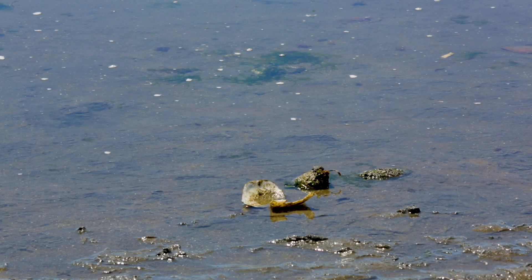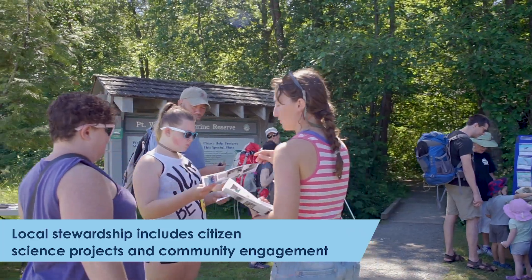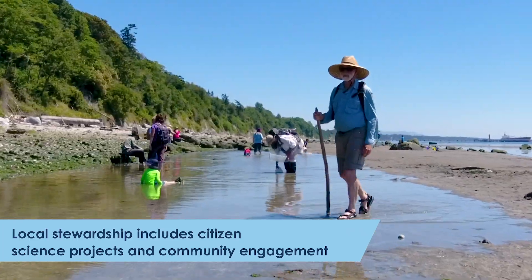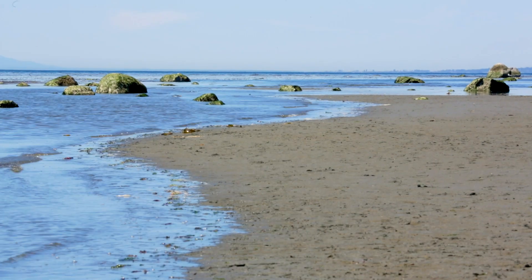This is one of the most diverse areas that I've seen in all of the Georgia Strait. We need to educate the people to do their part in preserving an area like this, which is still relatively pristine.